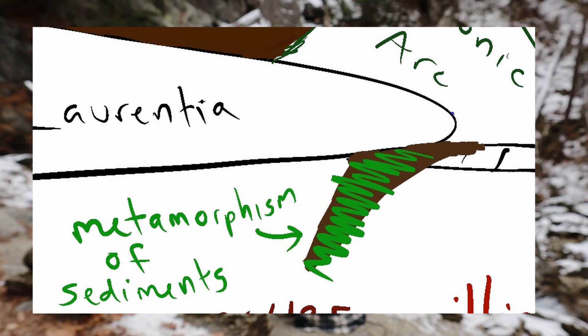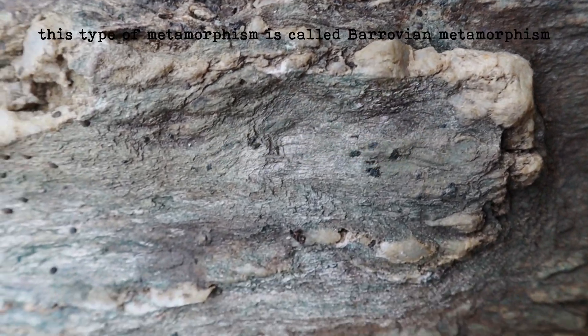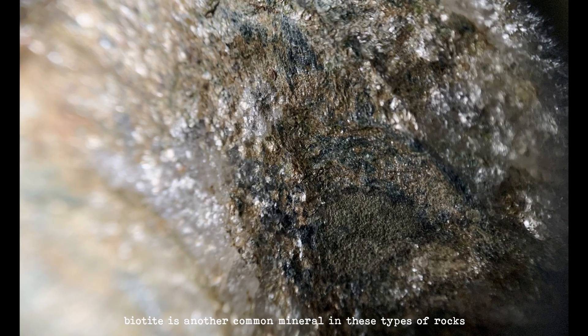They were metamorphosed and changed into a rock called schist. We call these rocks allochthonous because they did not originate at their current location. All of those clay and silt sediments were changed into new minerals like muscovite, chlorite, quartz, and even garnet.